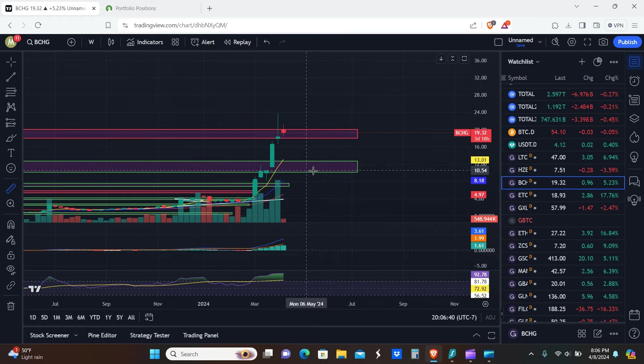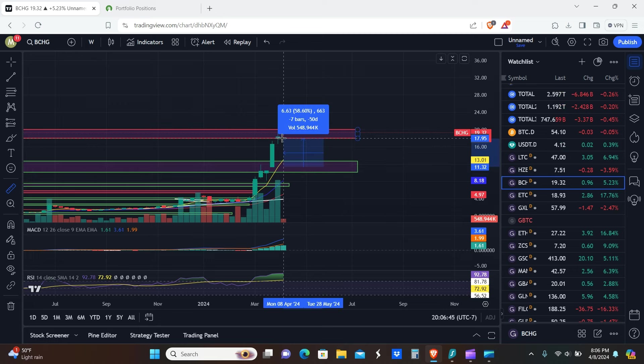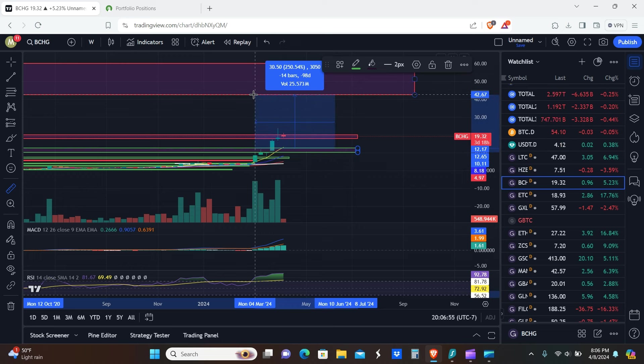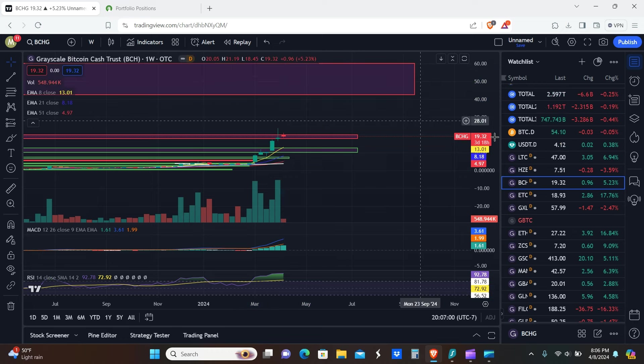If you wanted to wait for a pullback on this one — by the time it happens the EMAs might be closer to the zone — you'd be looking at about 58% to 76%. If you waited for the pullback and then sold all the way up here, you'd be looking at about 395%.